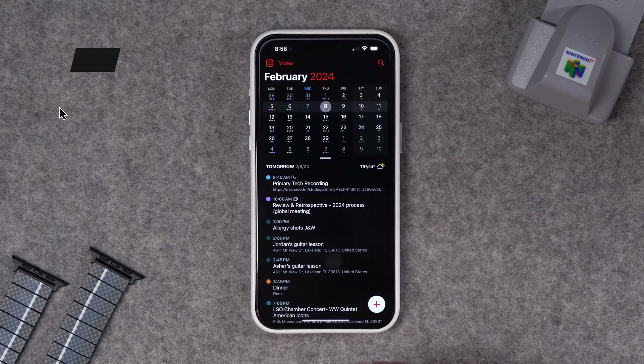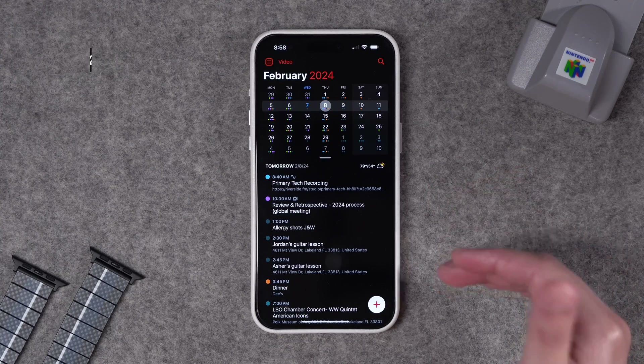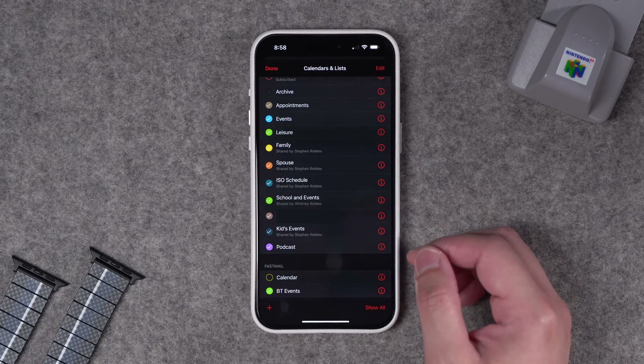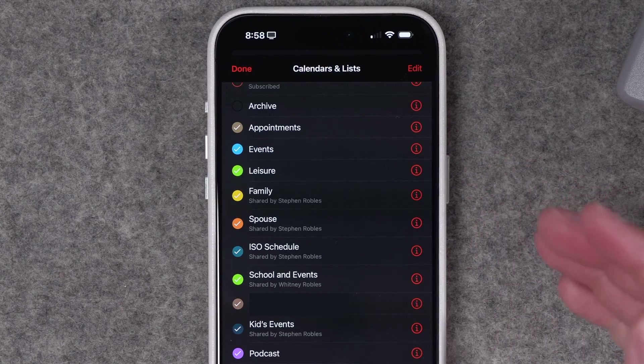Within Fantastical, I have multiple accounts syncing. I use my iCloud calendar for family, shared events, and some personal events, plus work calendars and others. One of the keys to this is my iCloud calendars that I do share with specific family members. I have personal calendars like events and leisure and appointments, and those are just for me.